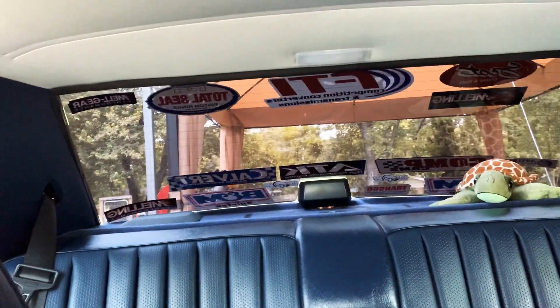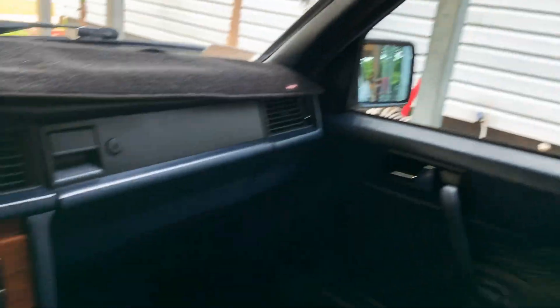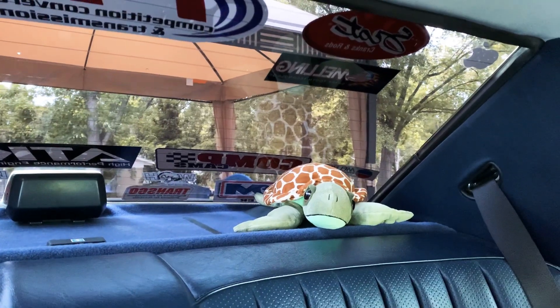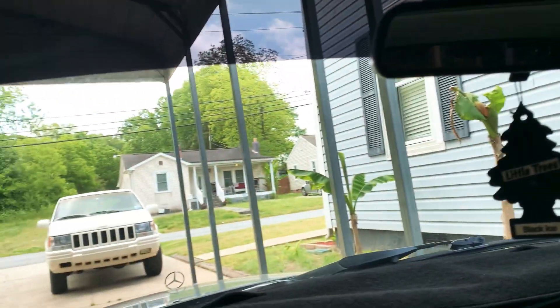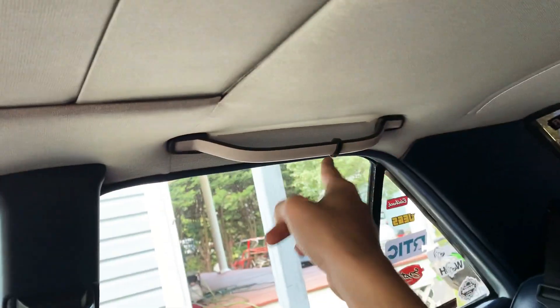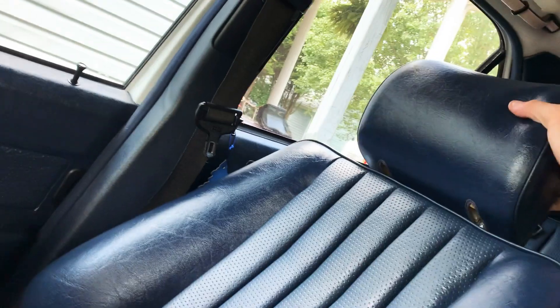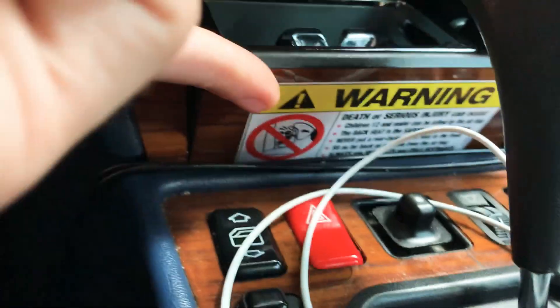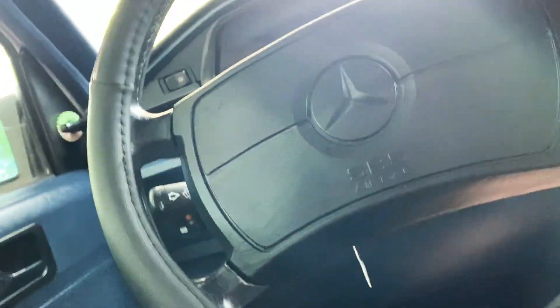I didn't put this dash mat in here because the dash was cracked — I put it in here just to protect the dash. I think it's good to protect your car the best you can from fade. That's why we tinted the windows as well. The back window is pretty dark. It's pretty cool how this car still has some of the original stuff — you just don't see a lot of them.